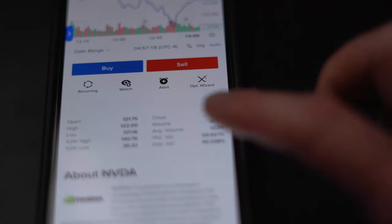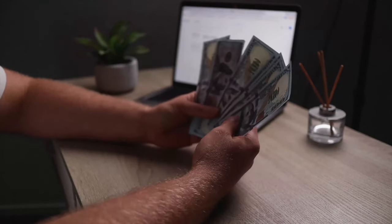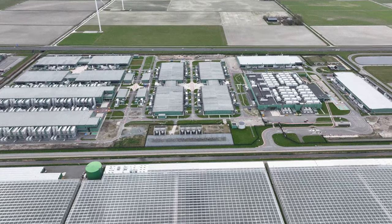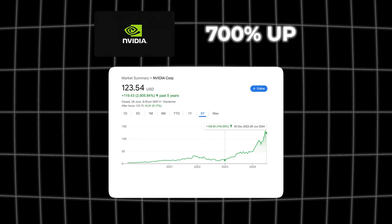Moving on to individual stocks — these give you more control over your money as it's all put into one specific business, with better potential for returns. Companies like Amazon, Google, Facebook, and Apple are more consistent blue chip investments — well-established, they've stood the test of time, though you typically don't get a huge return. Then there are more tech or growth-based companies like Tesla or Nvidia which can have much larger returns. Nvidia has gone up about 700 percent in the past year.